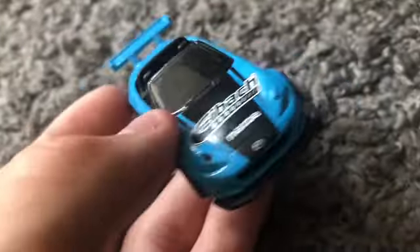Two Porsches next: the Porsche 917 LH versus the Porsche 918 Spider. Three, two, one — the Porsche 918 Spider took out the 917 LH and is moving on to the next round.